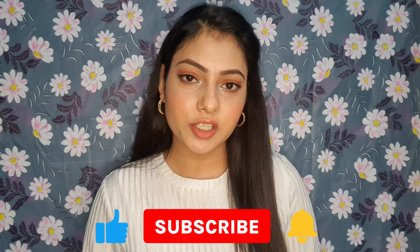That's it for the video! I hope this video is helpful. All the beginner-friendly makeup products will be linked in the description box so you can easily purchase them. If you like this video, please make sure to like, subscribe to my channel for more such videos, and share with your friends and family.